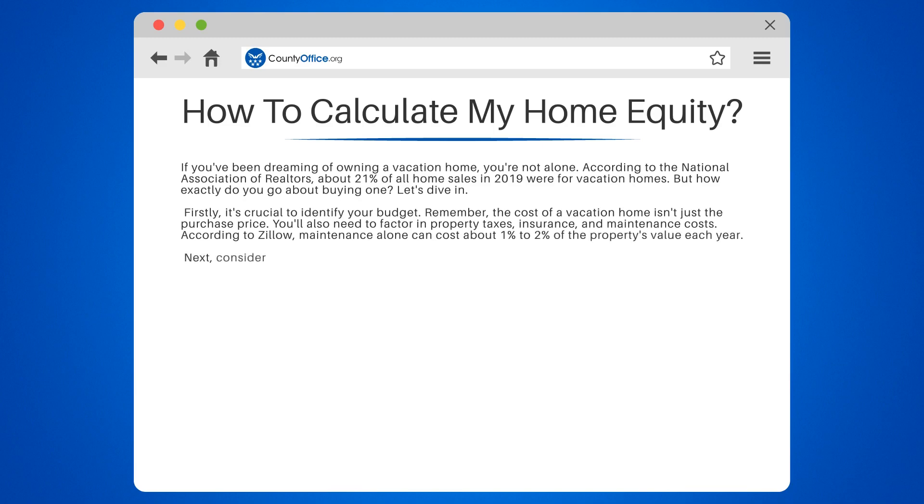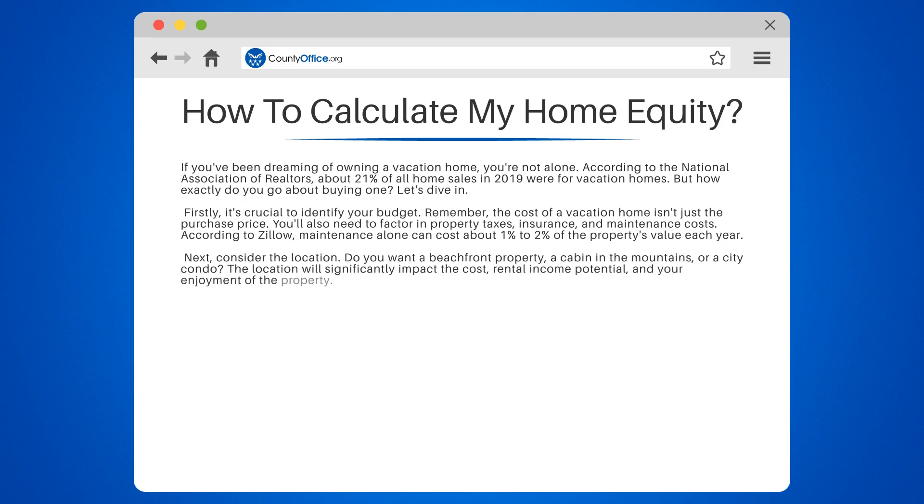Next, consider the location. Do you want a beachfront property, a cabin in the mountains, or a city condo? The location will significantly impact the cost, rental income potential, and your enjoyment of the property. According to a report by Rented.com, the best places to buy a vacation home for rental income in 2020 were in the southeast region of the U.S.